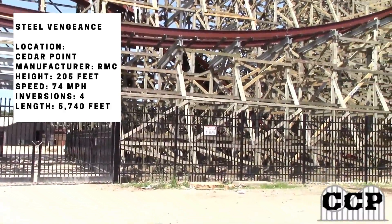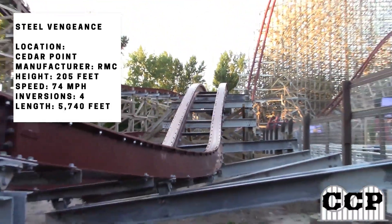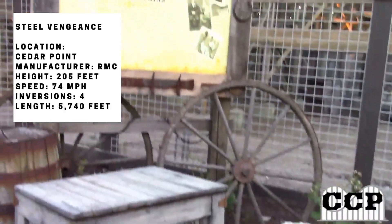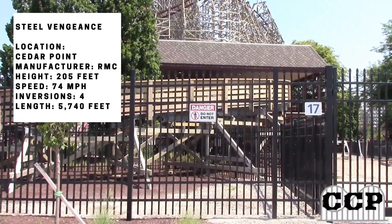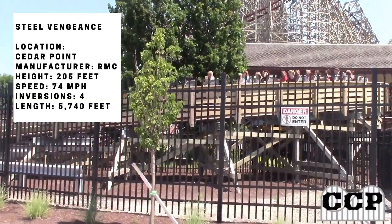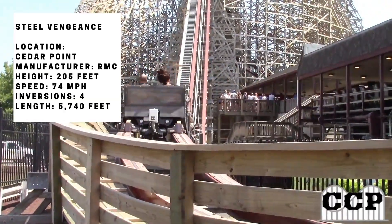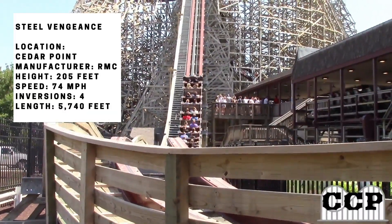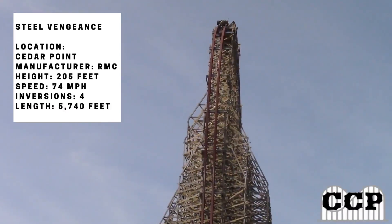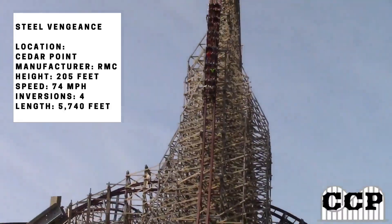Let's start off with the stats. This coaster is located at Cedar Point and is made by RMC, personally my favorite manufacturer. RMC just gives you the best rides out there — they're all really smooth, full of intensity and ejector airtime hills, and that's exactly what this ride is. It has an absolute ton of ejector airtime hills, a lot of banks, inversions — overall it's just insane.